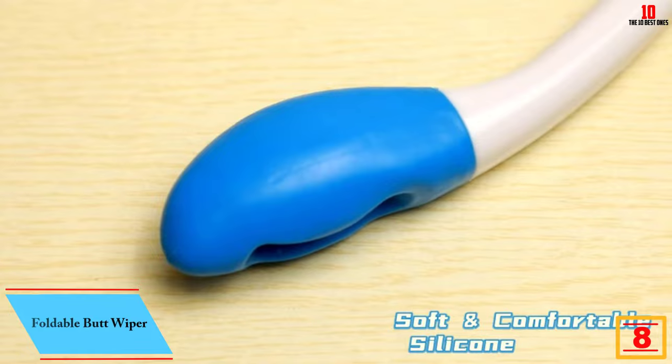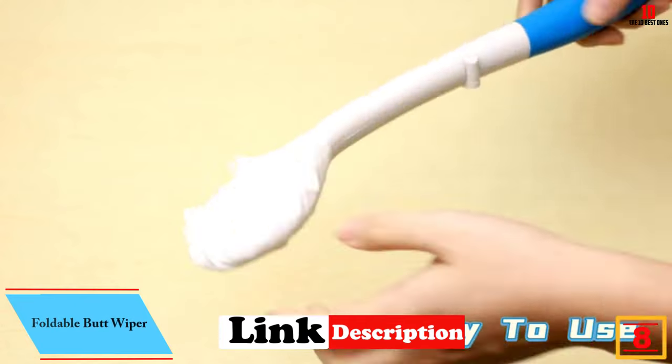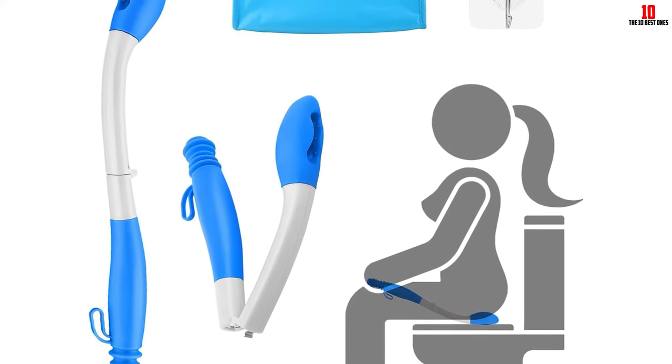At number eight, we have the Foldable Butt Wiper. The foldable butt wiper by Juwa is a toilet aid designed to assist individuals who have difficulty bending, turning, and reaching. It promotes self-sufficiency and allows users to use the toilet with ease and dignity.